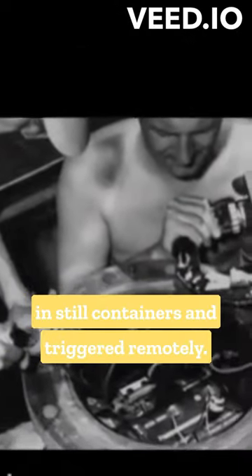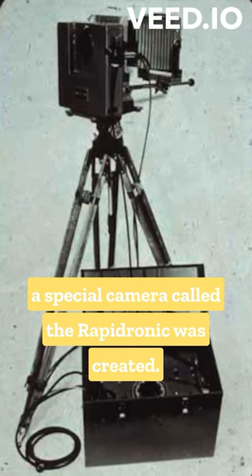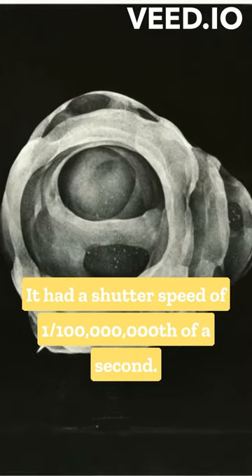To get close-up images, cameras were placed in steel containers and triggered remotely. To capture the first moments of an atomic detonation, a special camera called the Rapidronic was created. It had a shutter speed of 1/100 millionth of a second.